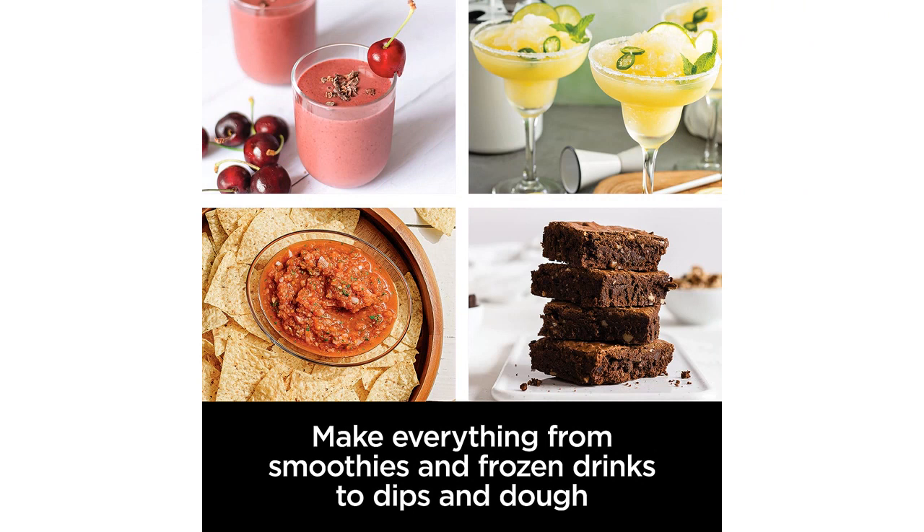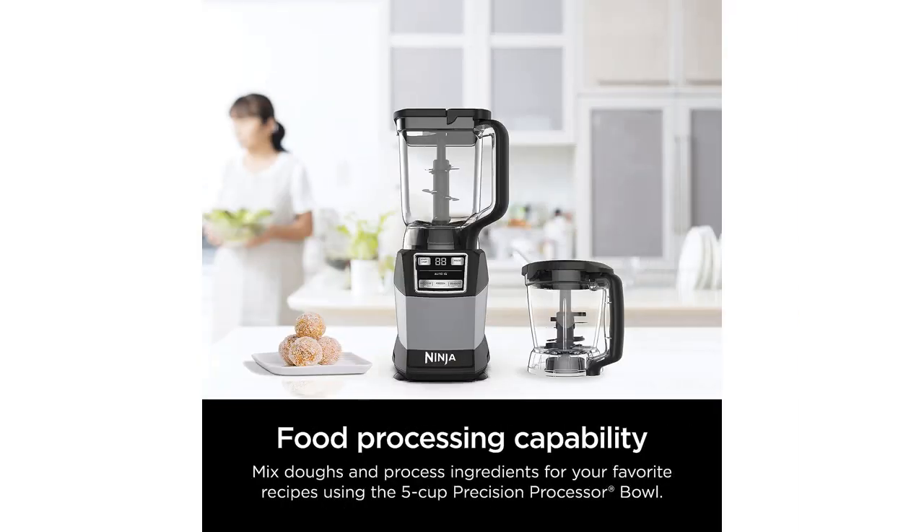One of the best features of this kitchen system is its versatility. It has three functions for smoothies, dough, and frozen drinks, which means I can use it for a variety of recipes. Whether I want to make a healthy smoothie in the morning, knead dough for homemade bread, or whip up a refreshing frozen drink, this Ninja Kitchen System has got me covered.